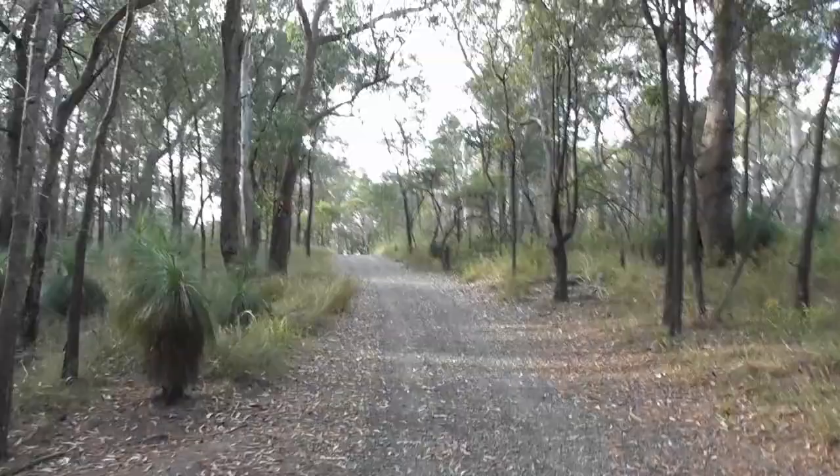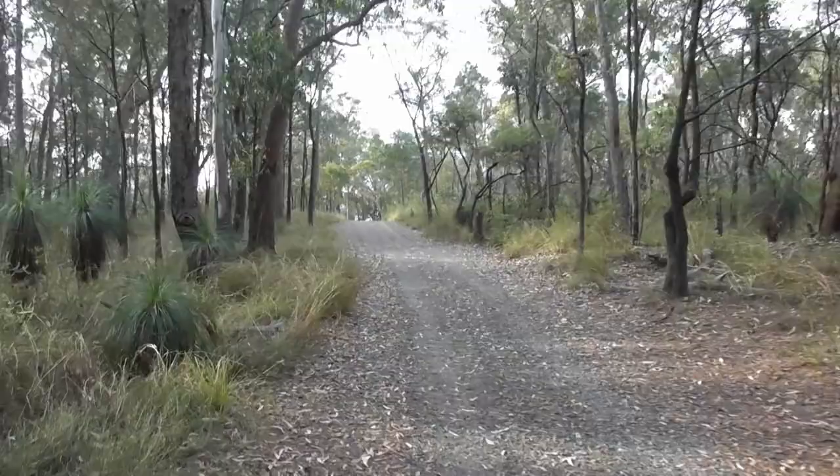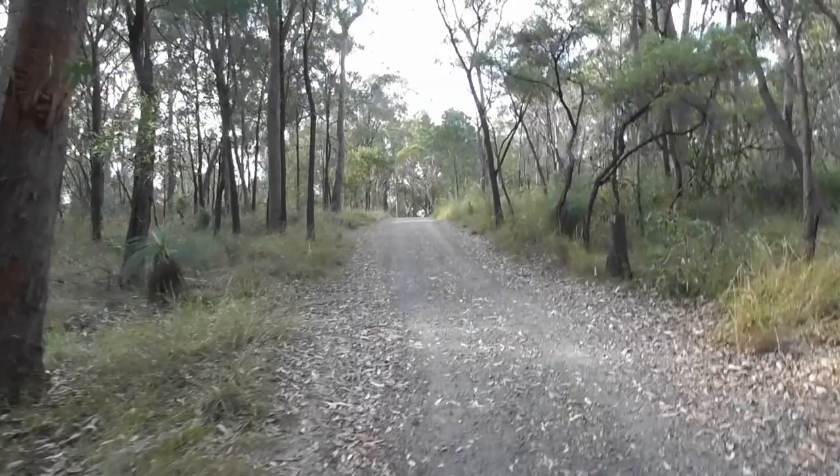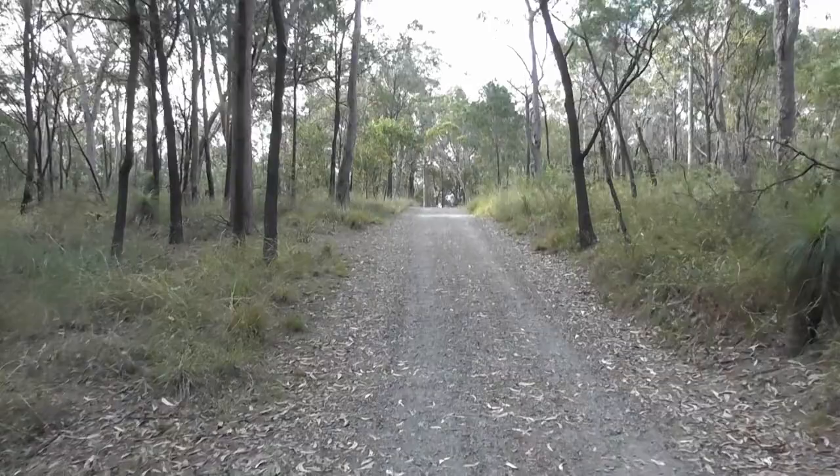Hello everyone, welcome back to another video. I really need to watch where I'm going — now that my intro is ruined, I feel like I should just start the video. This area is all in all just some pretty ordinary Aussie bushland, but my legs are still kind of sore after a 30 kilometre run a couple days ago, so anywhere hilly or exotic is sub-optimal for me right now. Thankfully this place is mercifully flat.